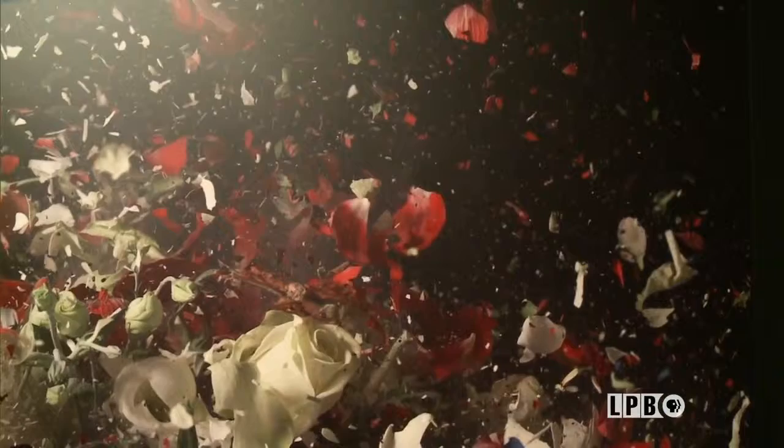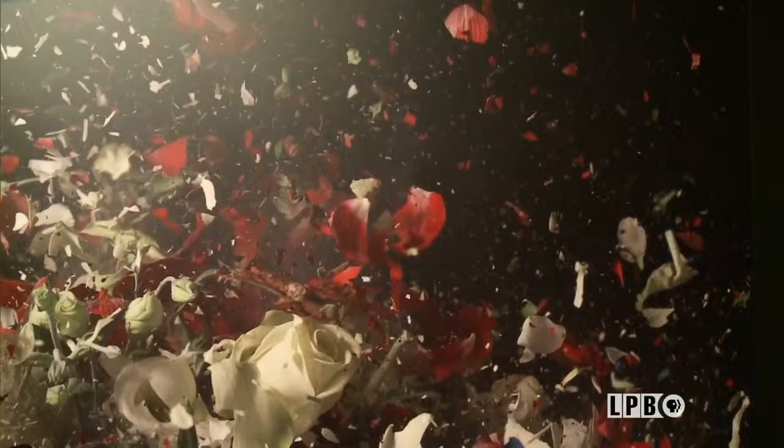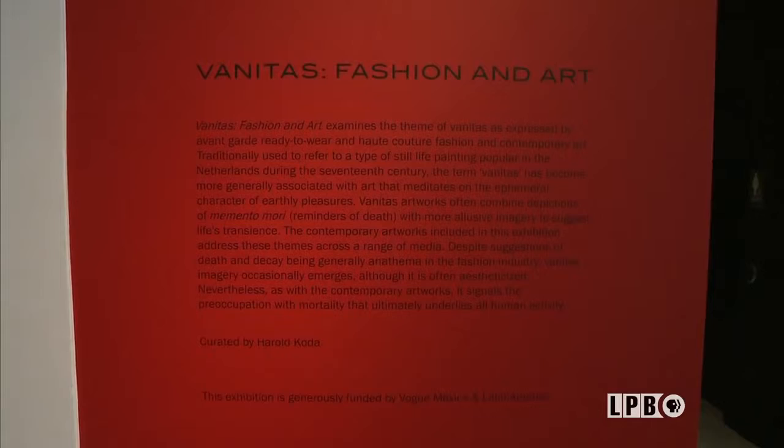Conflicting themes of vanity and darkness both play a role in the stunning fashion pieces currently on display at the Bass Museum in Miami, Florida. Here's Harold Coda, American fashion scholar and former curator of the Anna Wintour Costume Center at the Metropolitan Museum of Art. The Bass Museum is hosting an exhibition called Vanitas: Fashion and Art, one of the first exhibitions here that focuses on actual apparel.